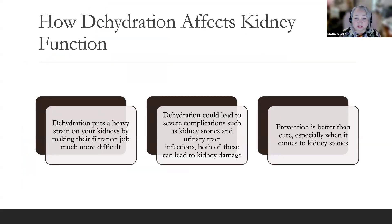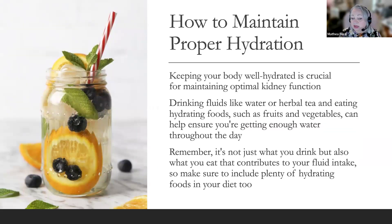Dehydration puts a heavy strain on your kidneys by making their filtration job much more difficult. It could lead to severe complications such as kidney stones and urinary tract infections, both of which can lead to kidney damage. Stay ahead by monitoring your fluid consumption diligently, including both beverages and foods rich in water content like fruits and vegetables. Don't hesitate to seek a healthcare professional's guidance if you're unsure how much fluid you should be consuming daily. It's not just what you drink, but also what you eat that contributes to your fluid intake.